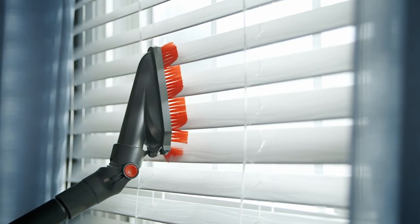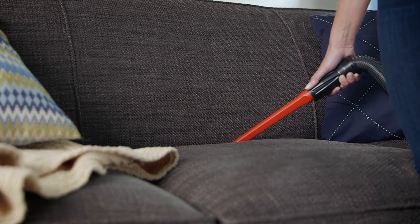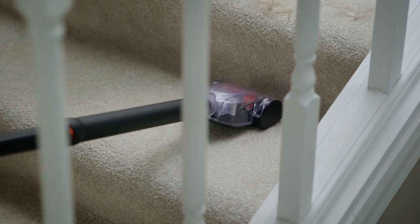I can get to those out-of-reach messes I often forget to clean, like here on the vent, the cracks on the couch, and even fur left by Buddy. It really is a must-have for busy homes.